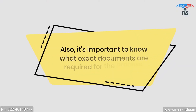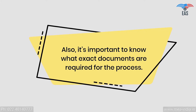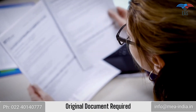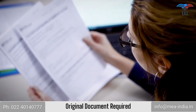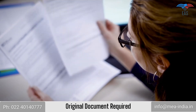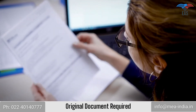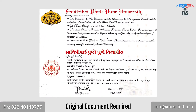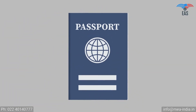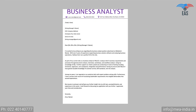It's also important to know what exact documents are required for the process. The attestation stamp can be printed exclusively on the original document, and it must not contain unusual markings. So the original document should be in an apparently better condition, and all signs and stamps must be readable and clear. As a supporting document, a passport copy is required for personal documents, and a covering letter is required for commercial documents.